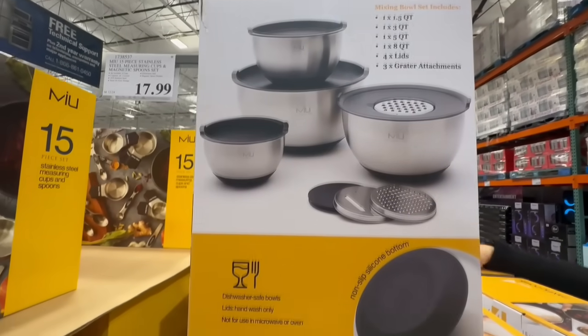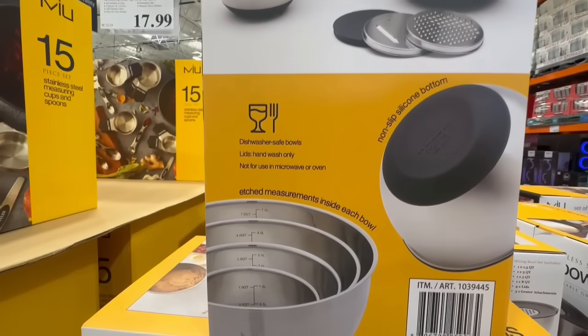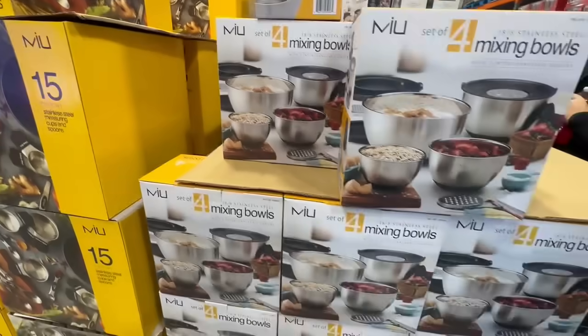It also comes with lids — four of them, so each bowl has its own lid — and it comes with three grater attachments. Here's something important to note: the bowls are dishwasher safe, but you don't want to put the lids in there. It says to only hand wash those.